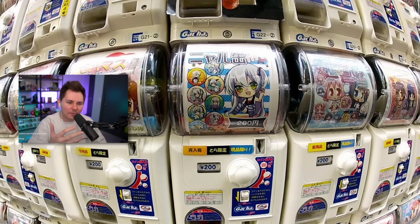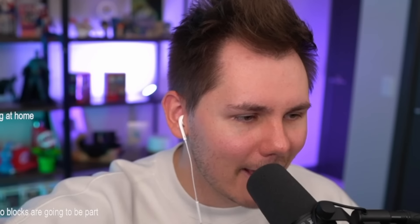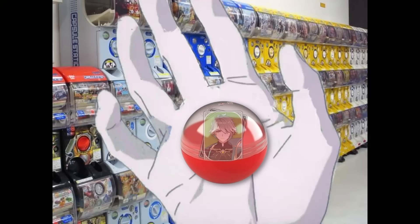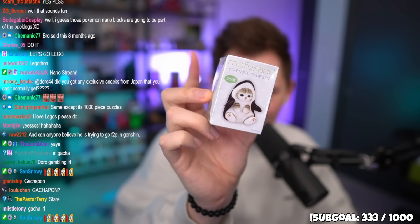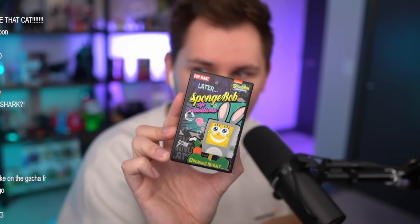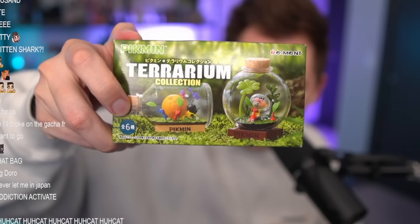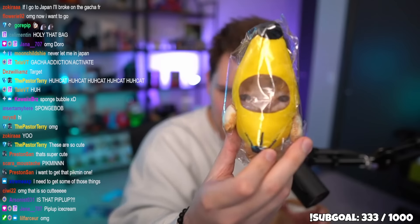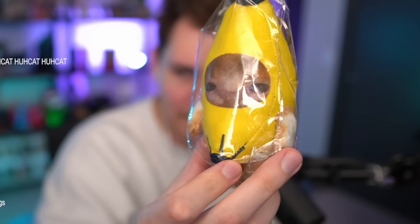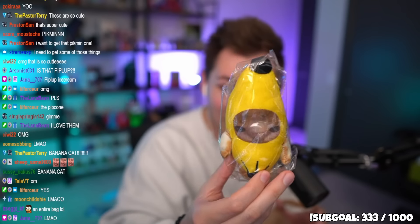There are gacha machines everywhere in Japan — you put a coin in, twist the knob, and get a random item. I went to a store with John and Brand and they had Spongebob ones — I bought two. I also found this Pikmin glass jar terrarium, and the banana cat meme figure with little arms. There were a bunch of different ones but we went with that one — it's so freaking cute.